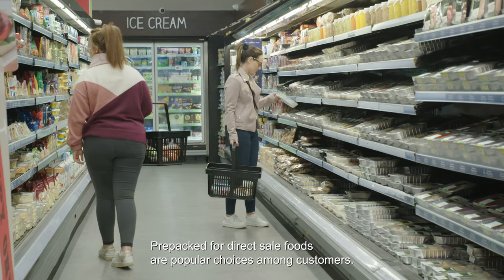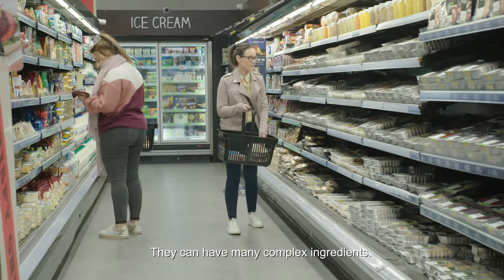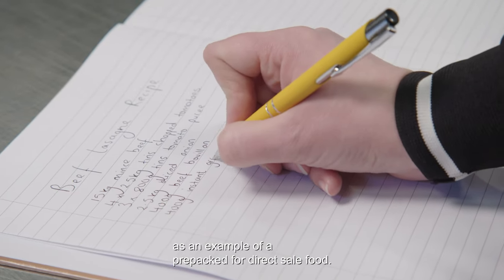Pre-packed for direct sale foods are popular choices among customers and can have many complex ingredients. Here's how you create an accurate ingredient list for lasagna as an example of a pre-packed for direct sale food.